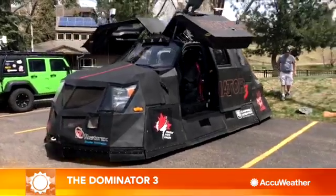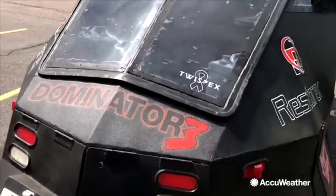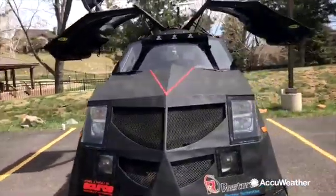It's probably one of the most interesting things you'll see driving down a highway, and it has one sole purpose: to intercept tornadoes. This is the Dominator 3, a storm chasing vehicle based on a Ford Super Duty pickup truck, used by several chasers, including AccuWeather's own extreme meteorologist Reed Timmer.